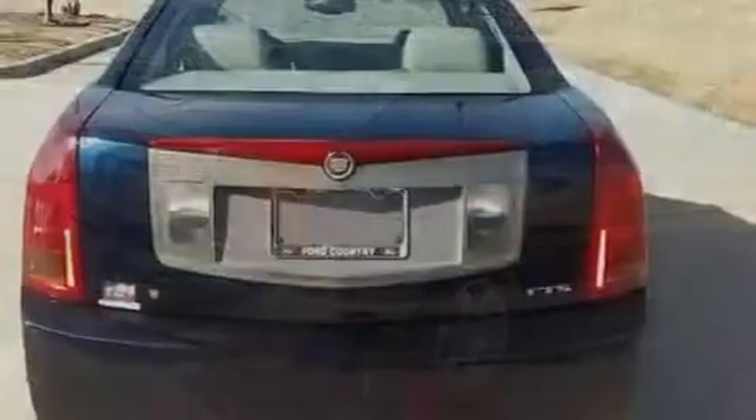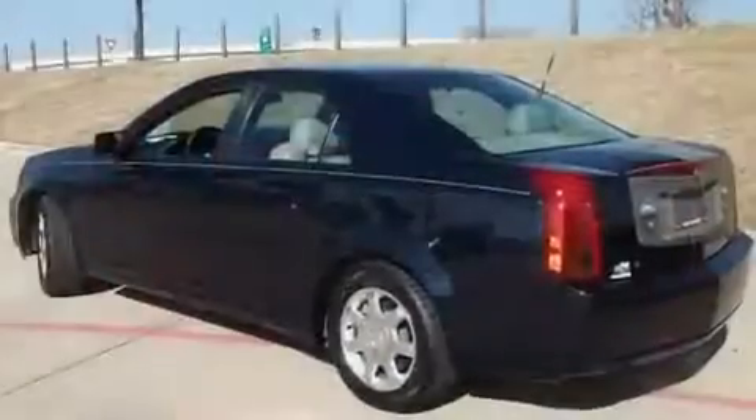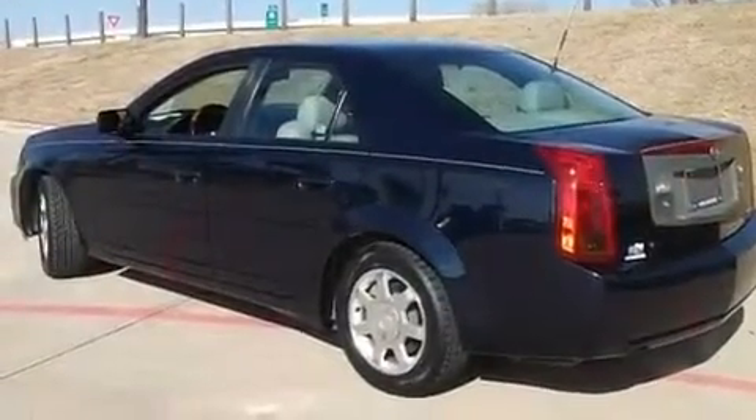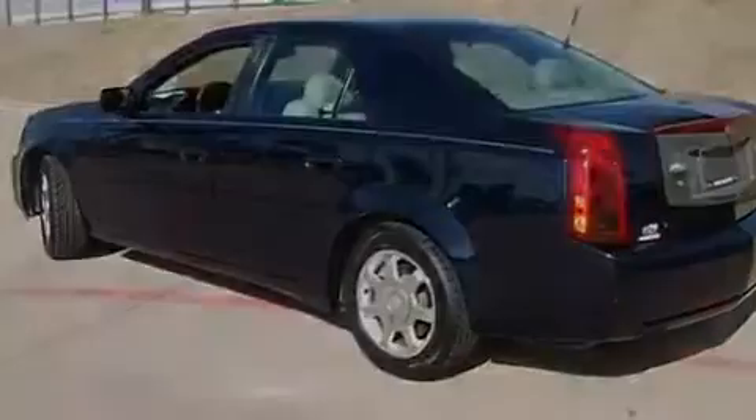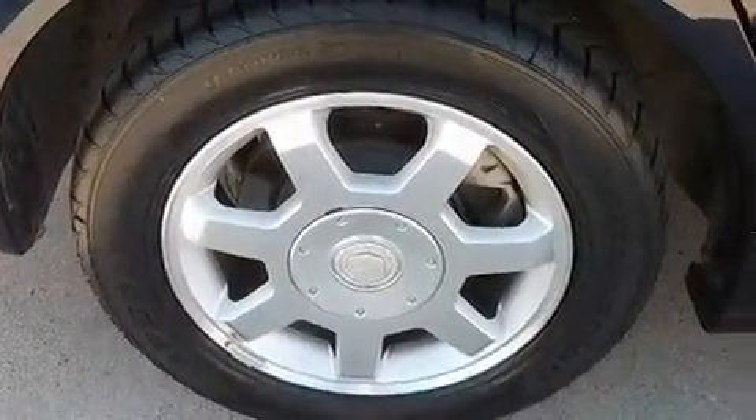Its top features include a driver's seat with memory settings, a moonroof, heated side-view mirrors, a CD player, fog lamps, a traction control system, an anti-lock braking system, front multi-stage airbags, air conditioning with automatic climate control, and power adjustable seats.